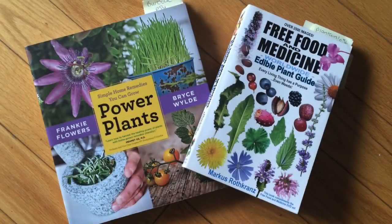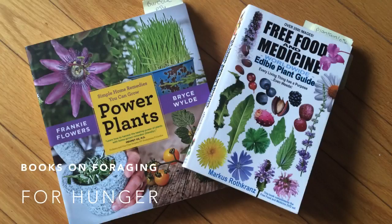Apparently my biggest fear when it comes to camping is running out of food, because I'm about to recommend packing a book on edible wild food. The Marcus Roth Kranz one is more thorough, but Power Plants is way less intimidating.